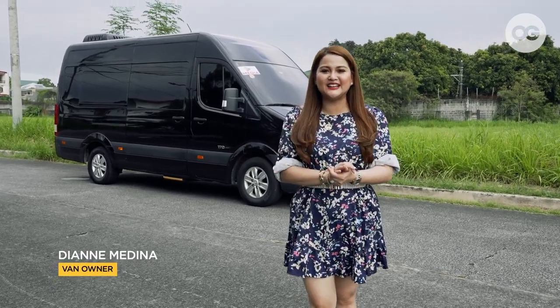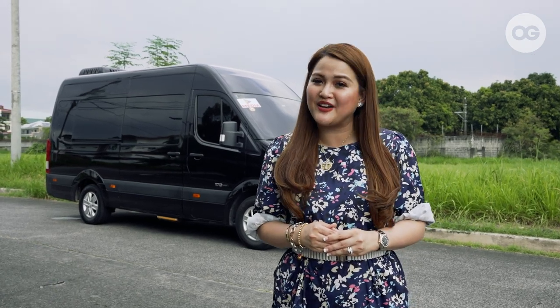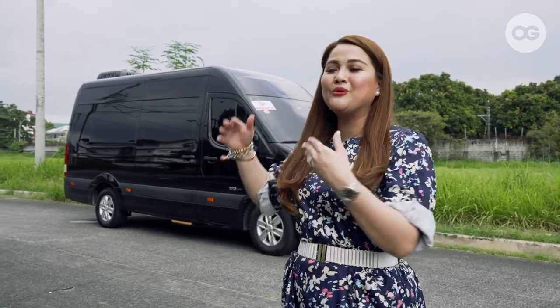Hello, OG! My name is Diane Medina, TV actress, TV host, and today I will be showing you our family van, also known as Joaquin's van.